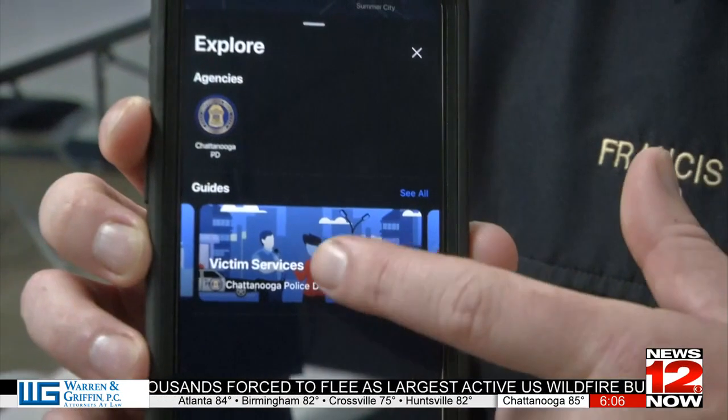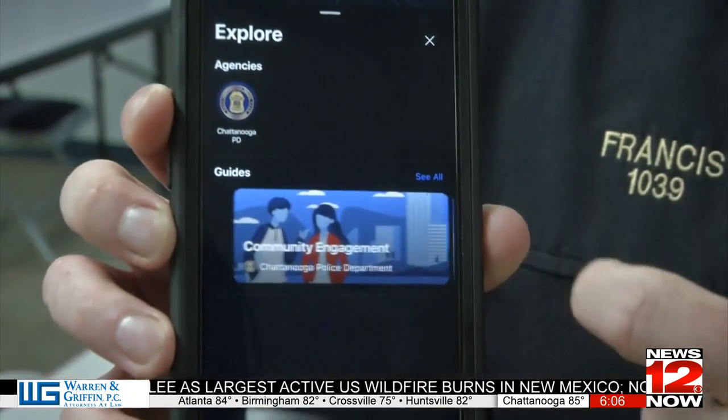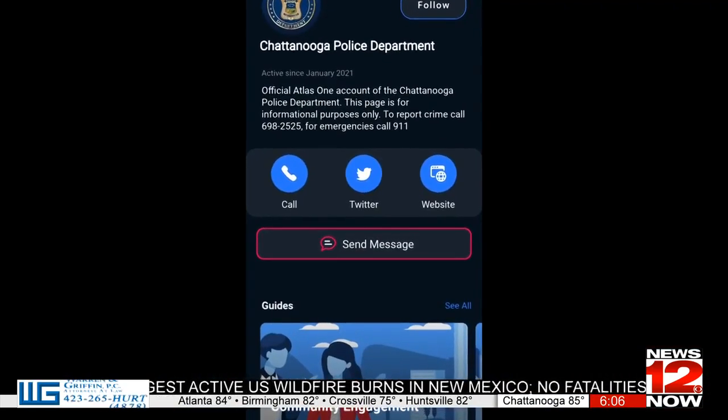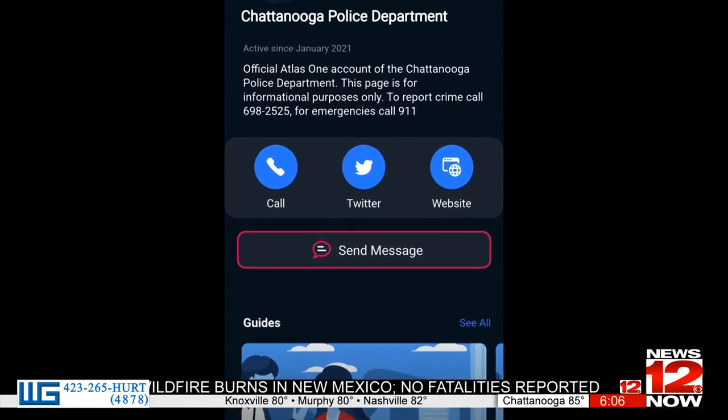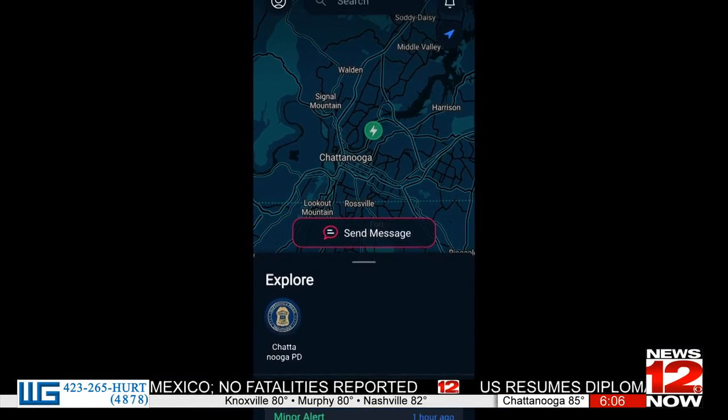The new app offers two-way communication with the CPD, ensured privacy for anyone wishing to stay anonymous, and something called geofencing. Lieutenant Daniel Francis with the technology unit said this app is much more interactive than the previous one.